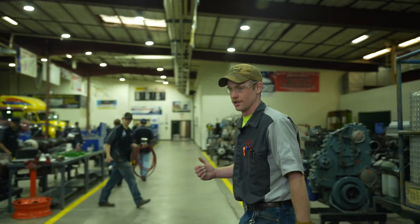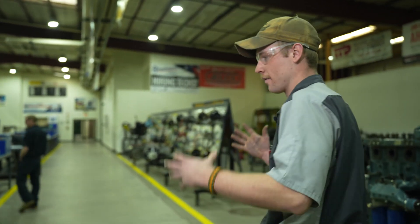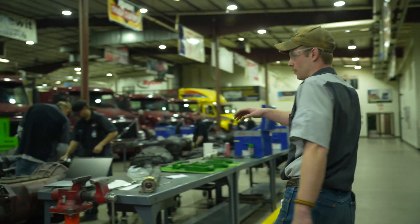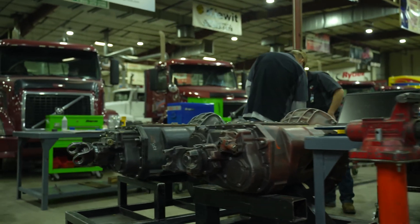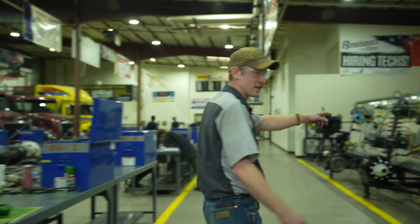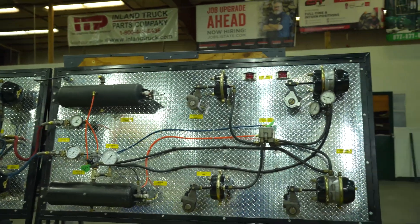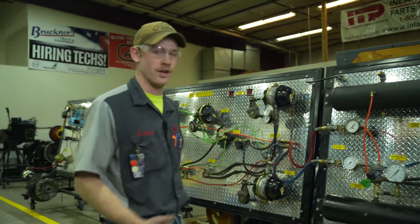In powertrains over here, we go over drivelines, transmissions, PTOs, axles. So we go over the whole drivetrain in a truck and you get to tear it apart. You can see we've got Eaton 10-speed transmissions that you tear apart as a rebuild. You've got fifth wheel plates that you're rebuilding. And then if you look over here, we also go over air brake systems. This is the whole air brake system on a tractor and trailer, just broken up and laid out on a board — so that's really easy for us to understand. You get to troubleshoot and see it all work.